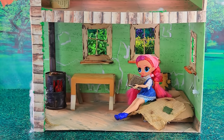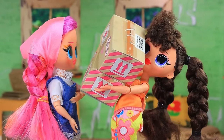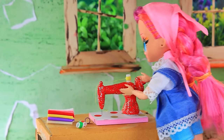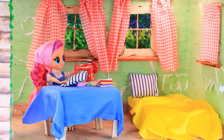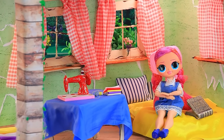Monica earned a bit of money. Delivery for you. Oh, my parcels. Thank you. Let's open. Wonderful fabrics. And here it is — a sewing machine. Now I can sew anything I want. Also bedding. And curtains. How cozy it's become. Monica, you're so talented. It's all thanks to the machine.